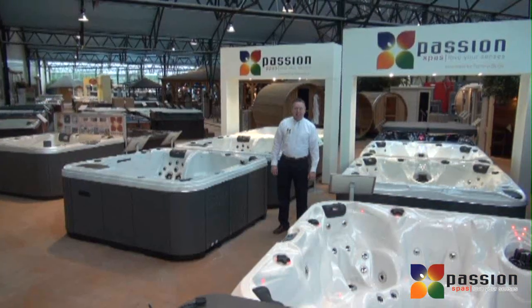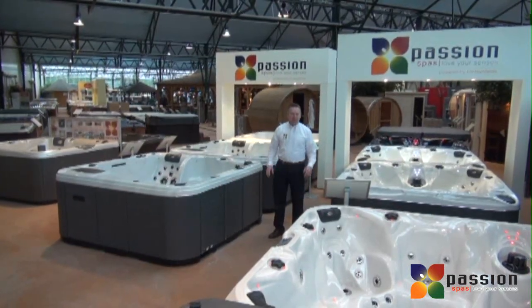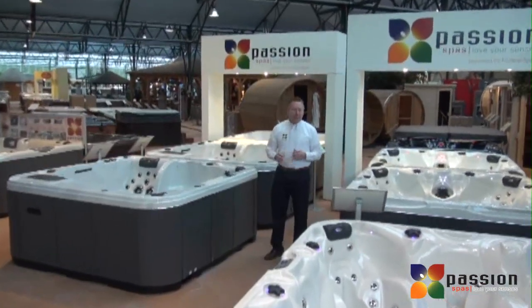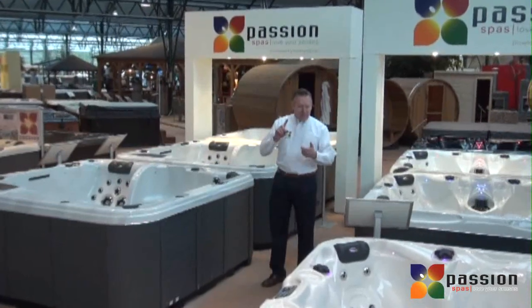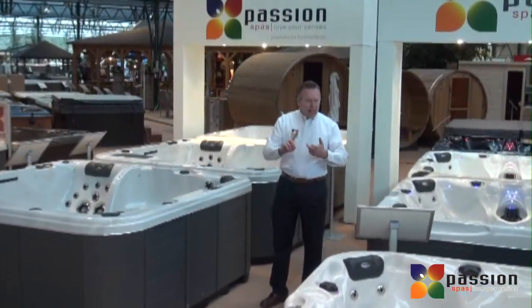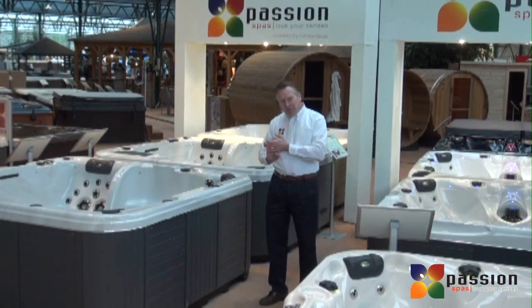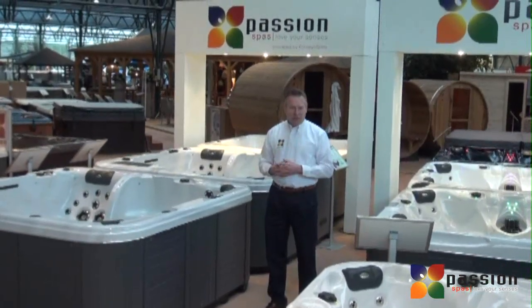Hi, I'm Rick with Passion Spas and I want to tell you a little bit about the exciting features of Passion Spas that makes it different and an exciting line for you. We like to think of Passion Spas in the form of six P's: personal design, pleasing massage, perfect water, planet friendly, precision made, and protection for you.